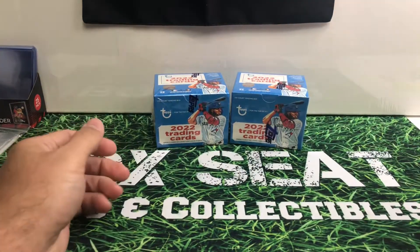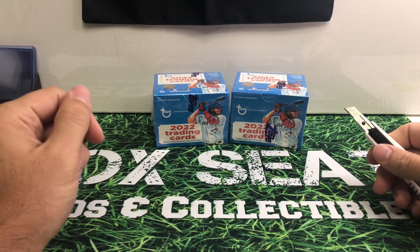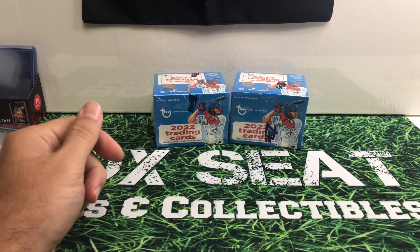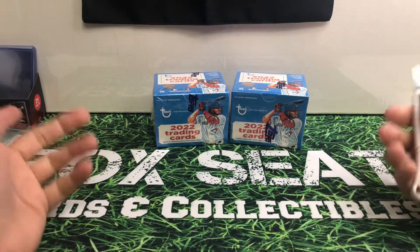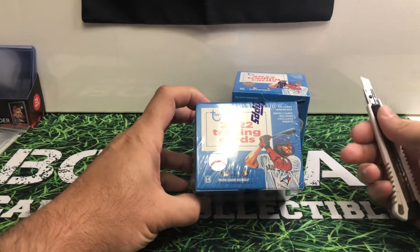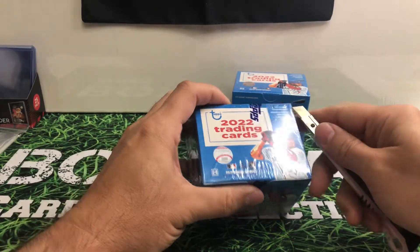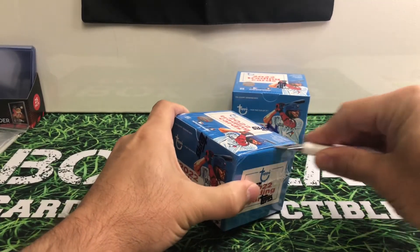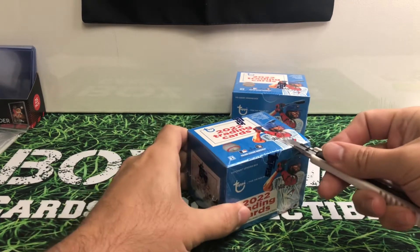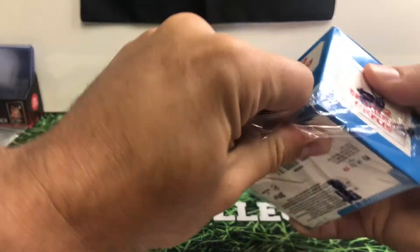I have to admit, to me, this is a little bit of an expensive product for somebody that's already been collecting the Series 2 for quite some time now — maybe a month, month and a half. However, you're going to get these exclusive inserts. And to the best of my knowledge, the vending boxes are the only way you're going to be able to get these inserts. I can't say that for sure, but to the best of my knowledge, it's the only place you can get them.